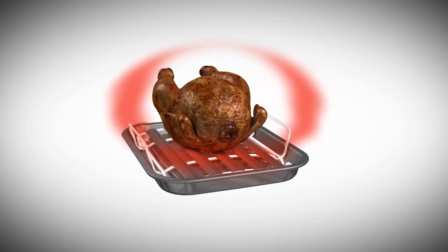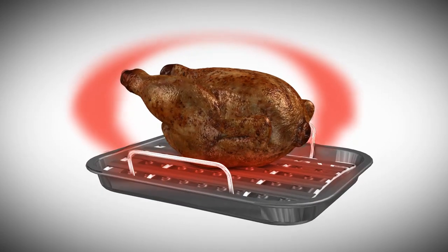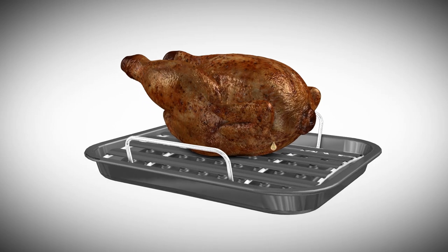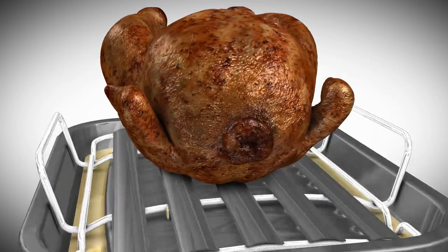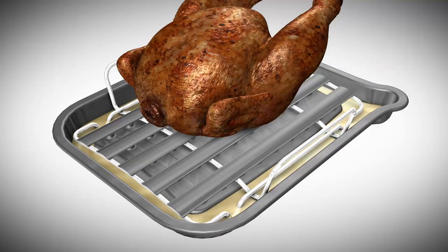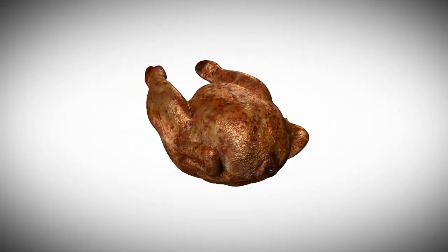Heat flows from underneath the food and all around it, browning all parts and cooking more quickly. Juices from the cooking food drip onto the roaster base and drain away around the base of the volcanoes. This 360 degree heat seals in the flavor and results in perfect cooking and browning all over.